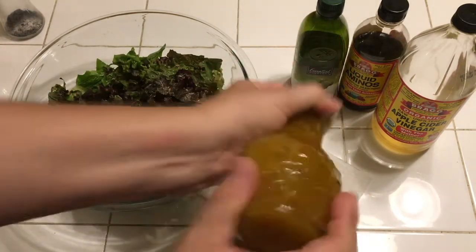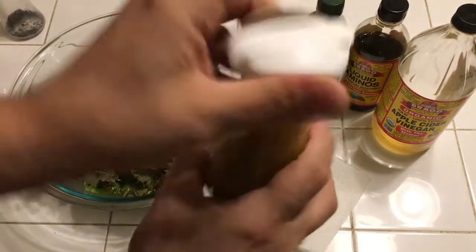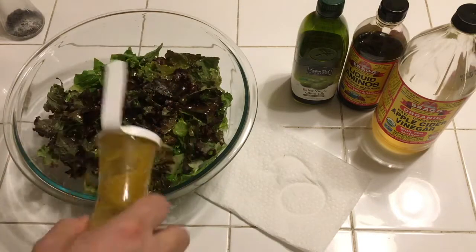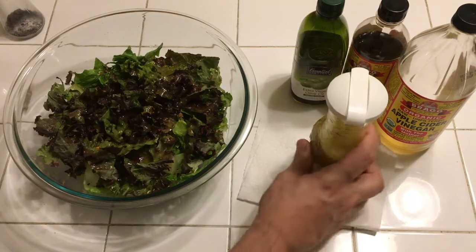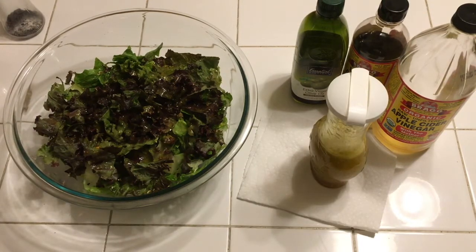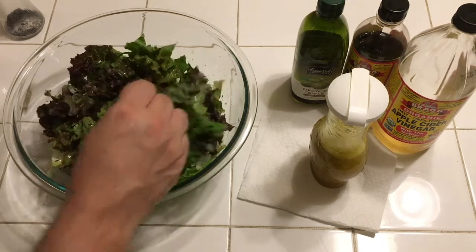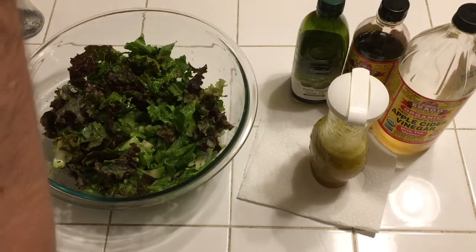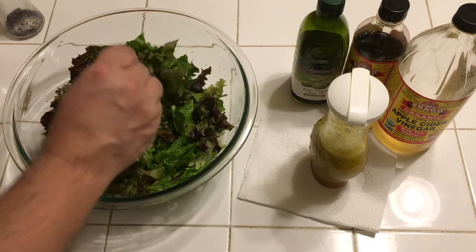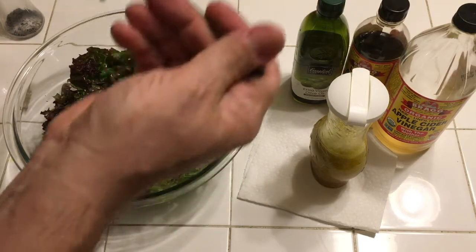Now give the salad dressing a good shake. There we go — apply generously. I believe in all-you-can-eat salads. Oh my god, that's amazing.